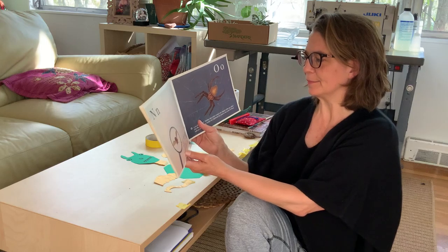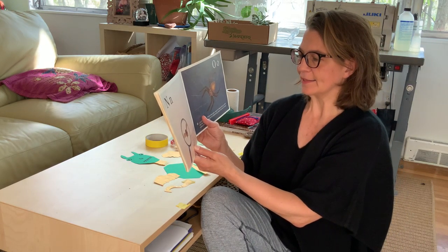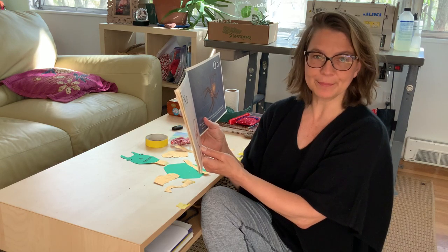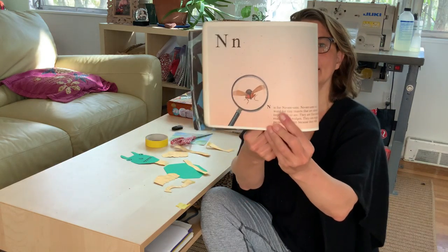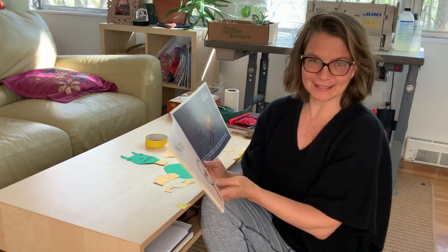N is for no-see-ums. No-see-ums is a word for tiny insects that are almost impossible to see. They are flies that are really called midges. They can make people miserable because they bite. I don't like these. There are a few things in this book I don't like, but lots of things I do like.